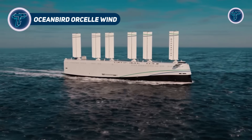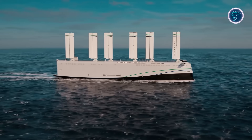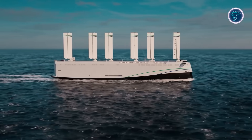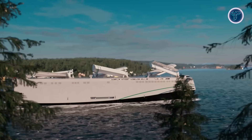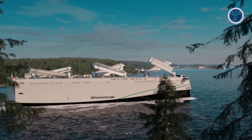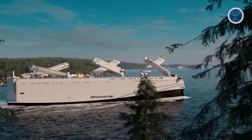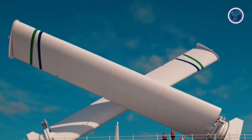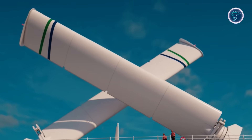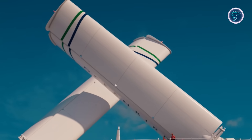Oceanbird Orsell Wind. The Orsell Wind is an innovative RoRo vessel that represents a major leap in sustainable maritime transport. Developed by Wallenius Wilhelmsen under the Oceanbird concept, it is designed to be the world's first large-scale wind-powered car and truck carrier. Instead of traditional engines, the ship relies on six massive wing sails inspired by airplane wings, built from steel and composites. These sails can rotate 360 degrees for optimal performance and fold down when navigating ports.